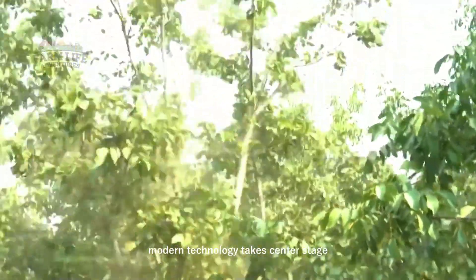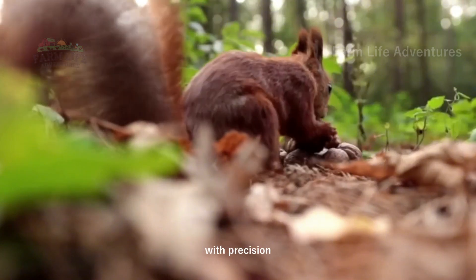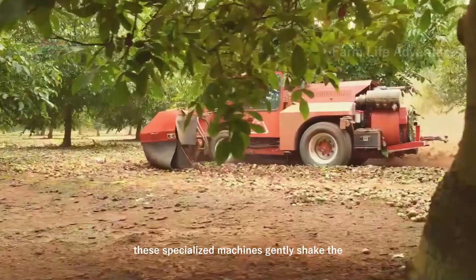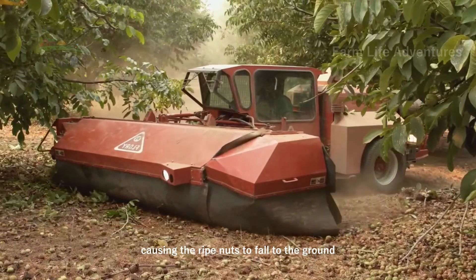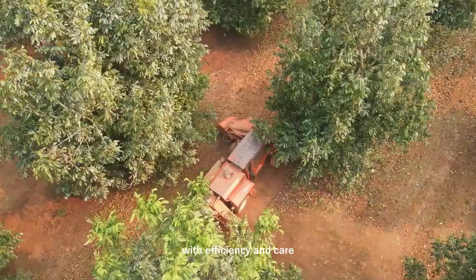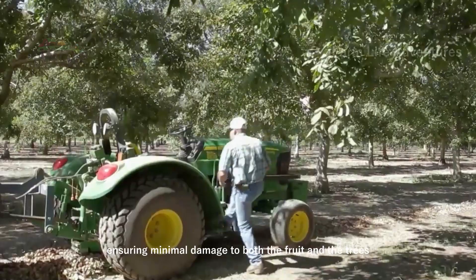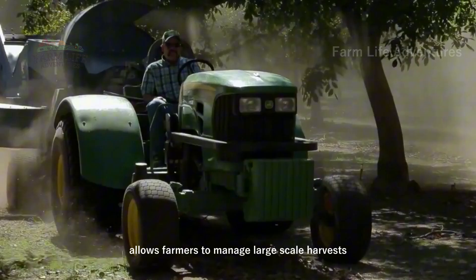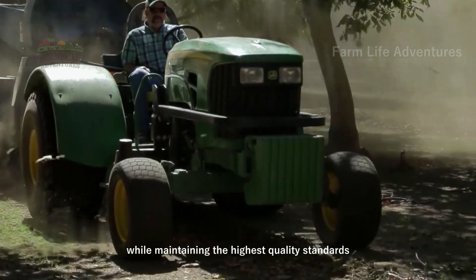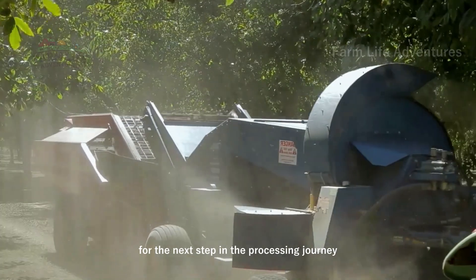Modern technology takes center stage as powerful harvesting machines sweep through the orchards with precision. These specialized machines gently shake the walnut trees, causing the ripe nuts to fall to the ground. With efficiency and care, the harvesters quickly collect the walnuts, ensuring minimal damage to both the fruit and the trees. This mechanized approach allows farmers to manage large-scale harvests while maintaining the highest quality standards.